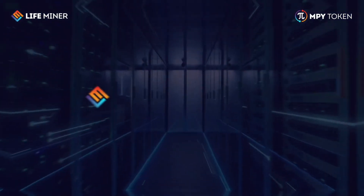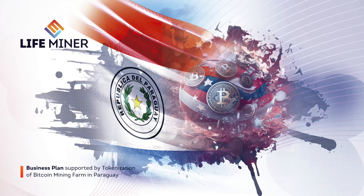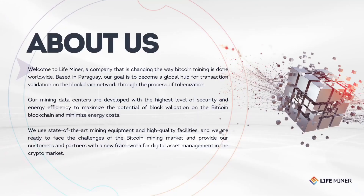In this presentation, you will understand how the Bitcoin mining ecosystem of LifeMiner works, aiming to become a global reference in transaction validation on the blockchain network through its Bitcoin mining tokenization business model. Using high-security and energy-efficient data centers, the company aims to tackle the challenges of the Bitcoin mining market and democratize a new way of participation in this billion-dollar crypto market industry for its customers and partners.